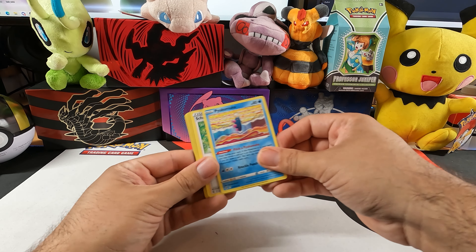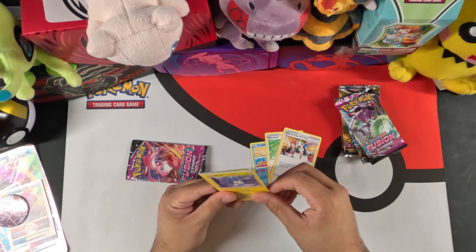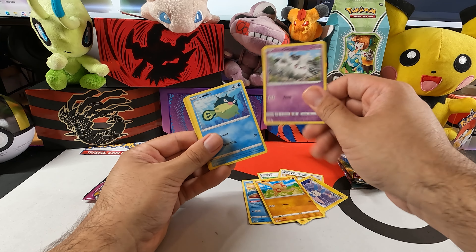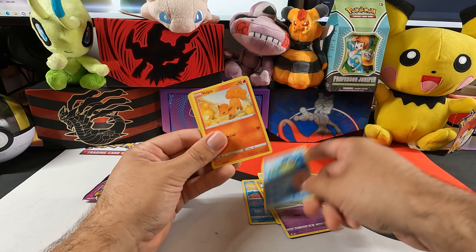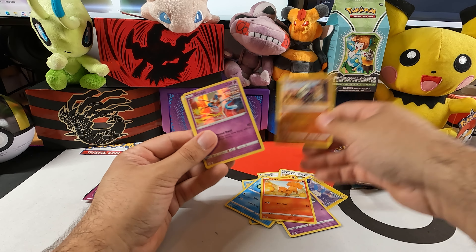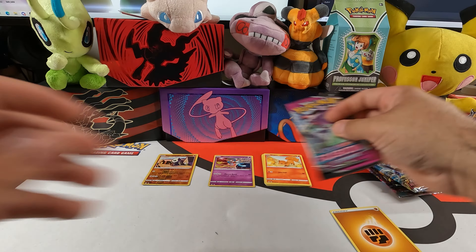Alright, first Fusion Strike pack. We got Minun, Baltoy, Corsola, Galarian Corsola, Qwilfish, Vulpix, Pancham, and a foil Deoxys — the one that has all of the types. Nice pull there.